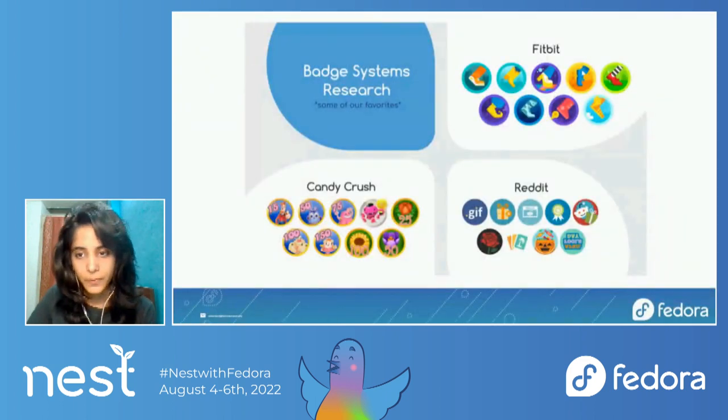For this purpose, I researched 25 existing digital badges on different platforms in an attempt to get familiar with the popular styles and discover the scope for our own improvement. Here you can see some of the favorites that we discussed in our meetings.